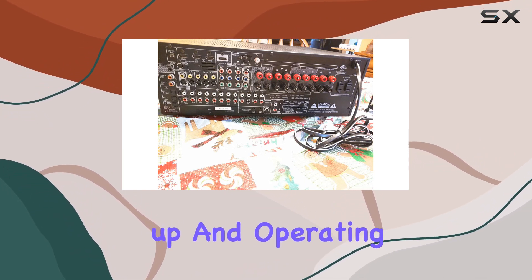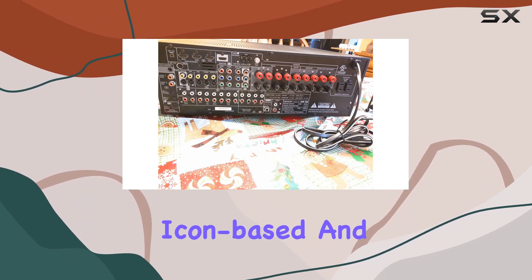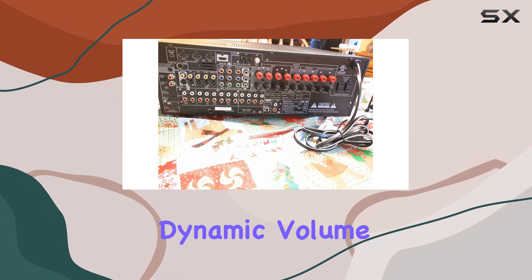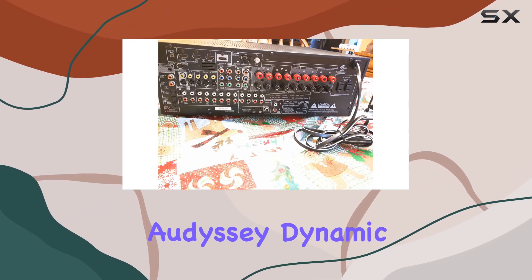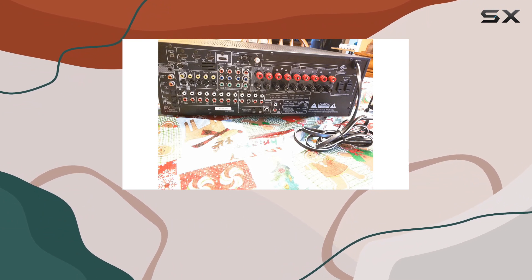Setting up and operating this receiver is a breeze, thanks to Denon's enhanced on-screen display. It's icon-based and even includes a screen saver. One cool feature is the Audyssey Dynamic Volume system, which automatically levels the volume to avoid those annoying jumps between TV shows and commercials.